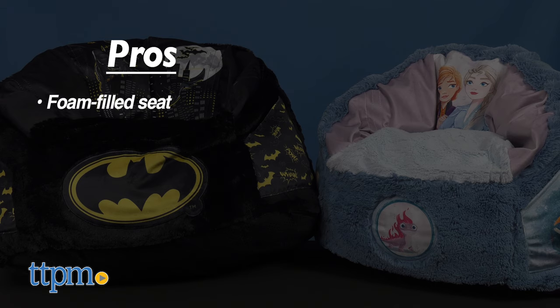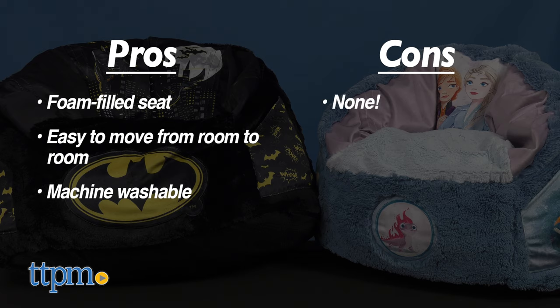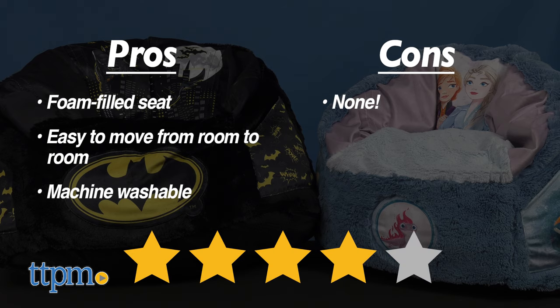My pros: it's a foam filling seat, easy to move around from room to room, and it's machine washable. As for cons, there are none. I give the Cozy Chairs 4 out of 5 stars.